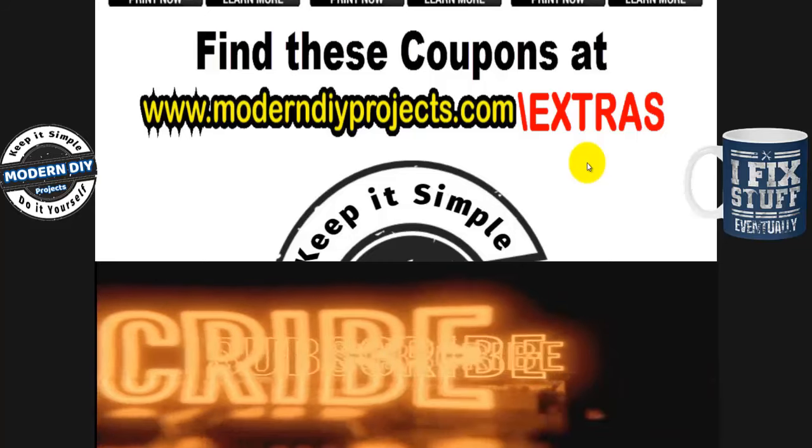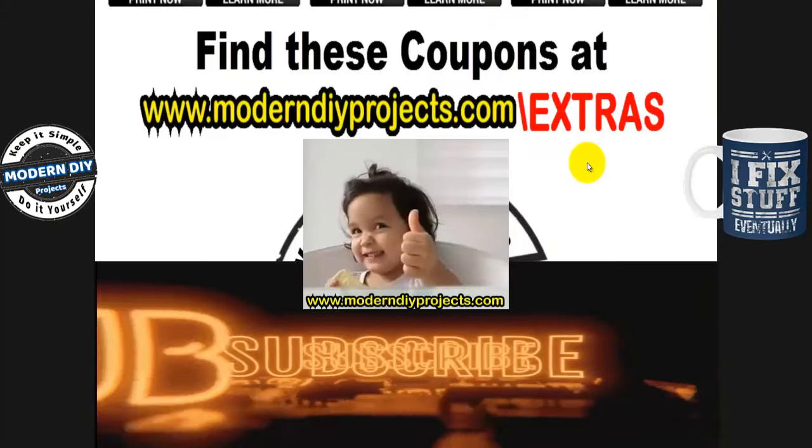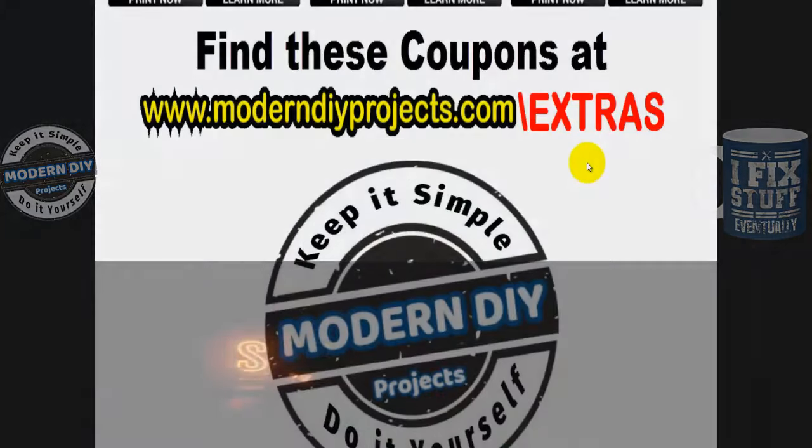Alright guys, that's all the coupons for the early part of October 2024. Hope you enjoyed the video — hit that thumbs up, hit that subscribe button, and I'll see you guys on the next one. Bye-bye for now!